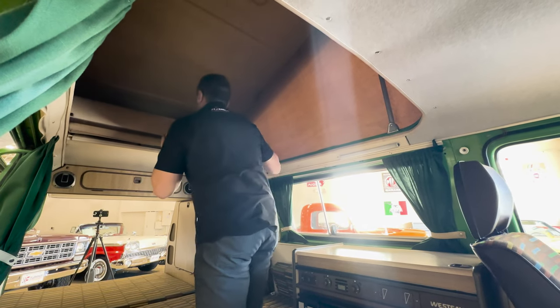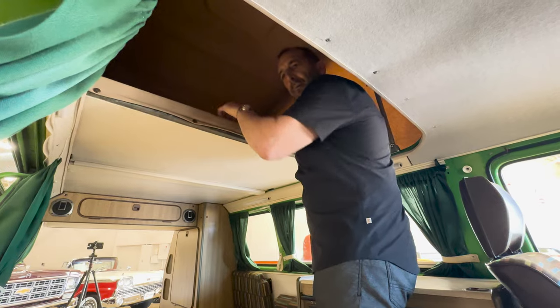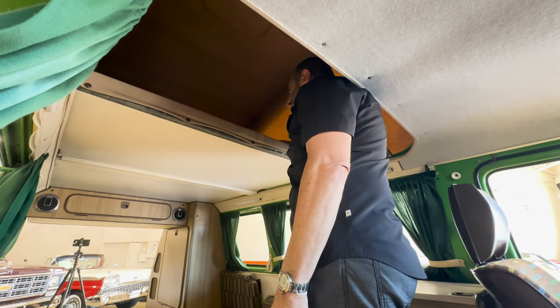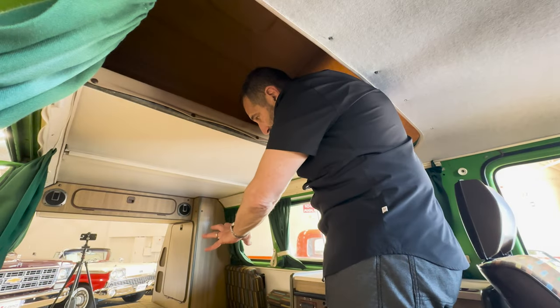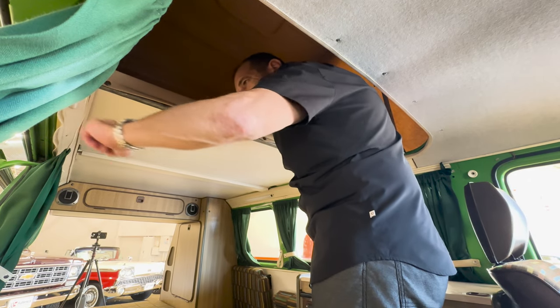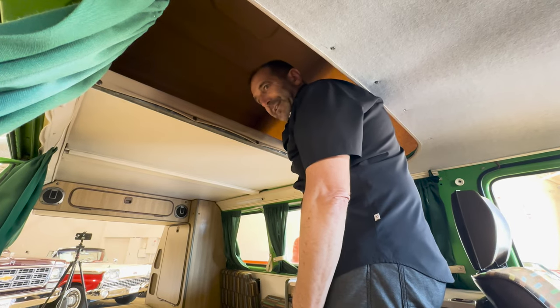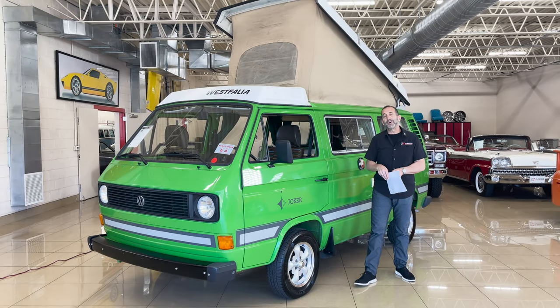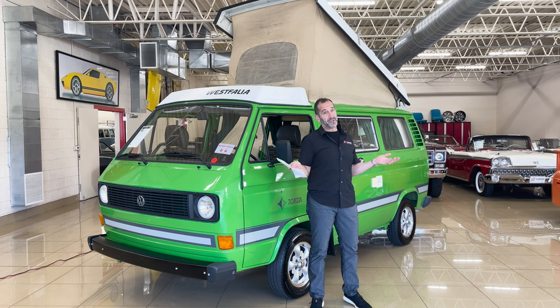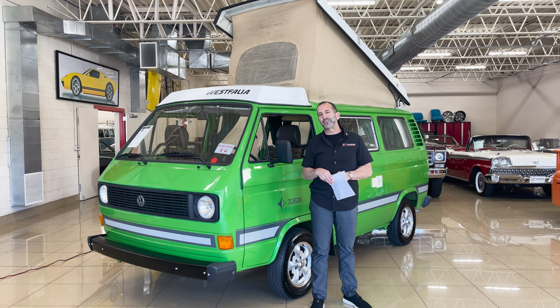There's a hard bed up here for two more people, maybe even three kids — so much room up there. All this room down here, you've got everything you need. They actually sell a tent option too that goes on the outside to give you even more room out there. So how many people can you take? You could take a lot. If you're going to get this and you want another video or some details sent to you, we can do that as well.